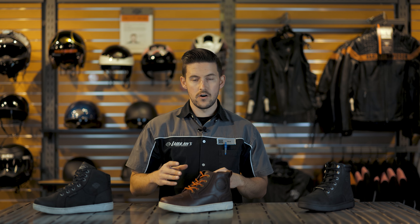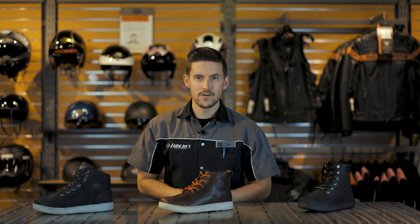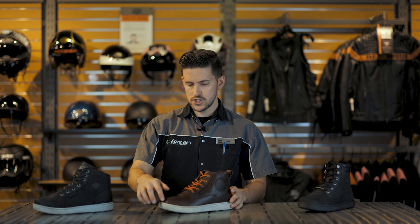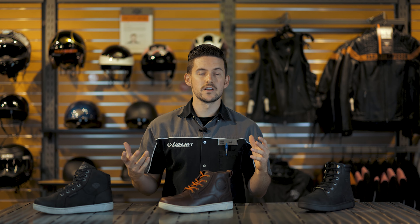All HD footwear comes with a one-year warranty. I've had to use it once before on a pair of sneakers from them — I had some sole separation, and no questions asked, I got a new pair. It's great to know that if you do have an issue, you're going to be taken care of.